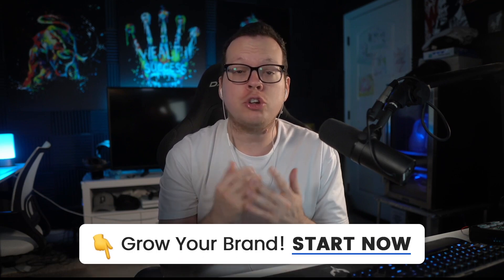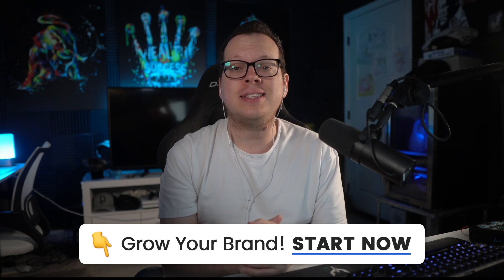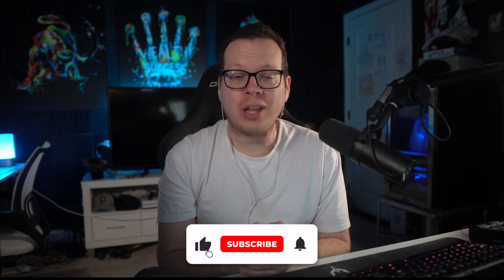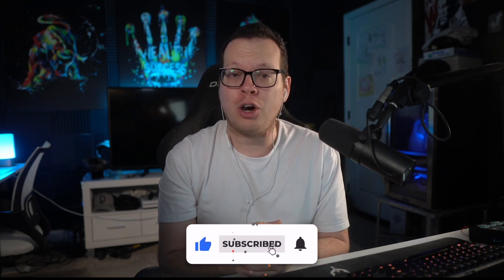And there we have it — this is a must-have integration any Shopify store owner should set up. If you are ready to turn your Shopify buyers into lifelong customers, just click the free trial link in the description below and you'll get instant access to start your own membership site and all of the growth strategies we've got to offer. If you enjoyed this video, make sure to like, comment, and subscribe below. We appreciate your support and look forward to helping you in our next video. Thanks for watching.